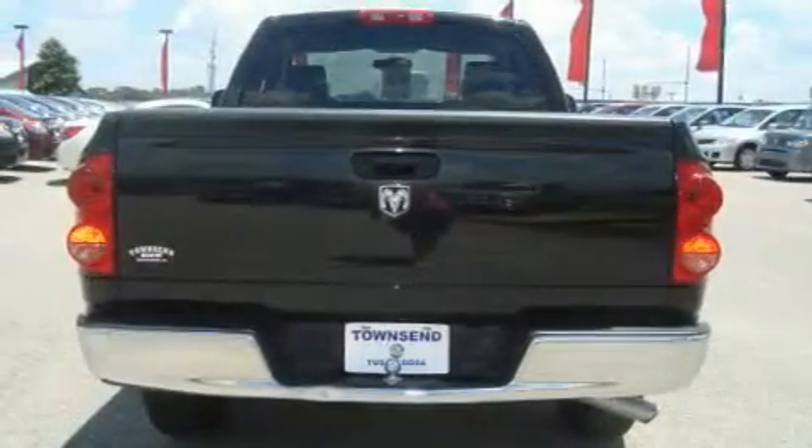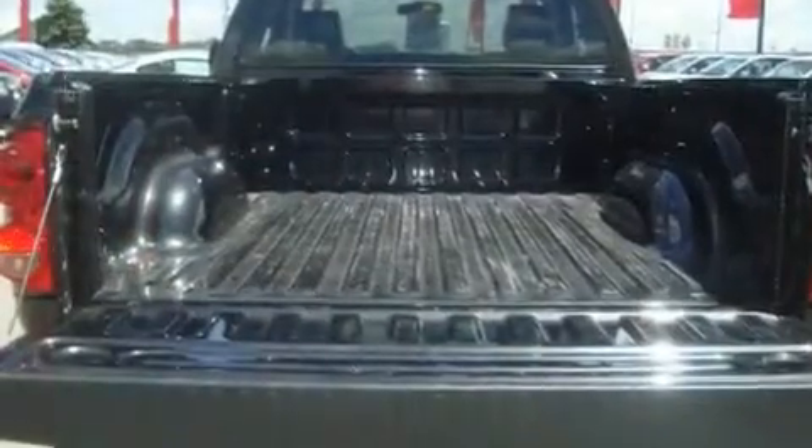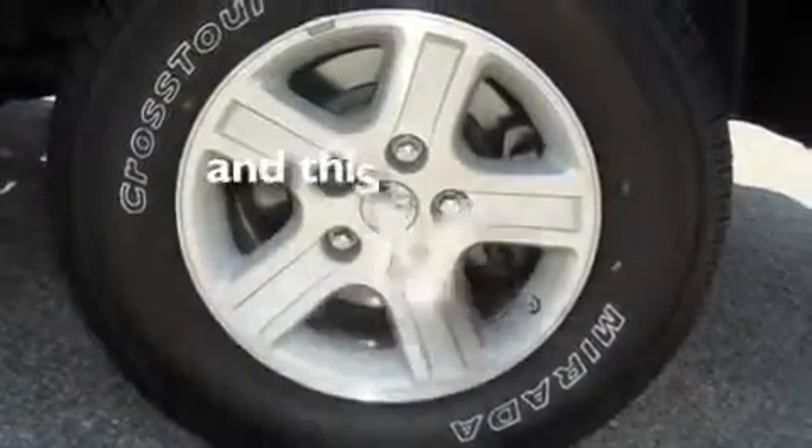Its top features include a CD player, a Sentry key theft deterrent system, a low-tire pressure indicator, an anti-lock braking system, and driver and passenger multi-stage airbags. This vehicle has fewer than 52,000 miles on the odometer.